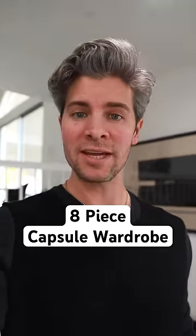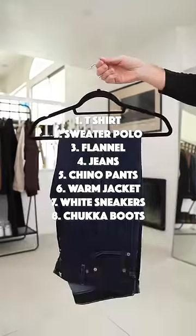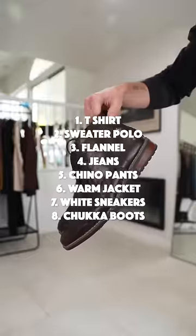I know money can be a little tight around the holidays, so I built this eight-piece capsule wardrobe to have you looking good all winter long.